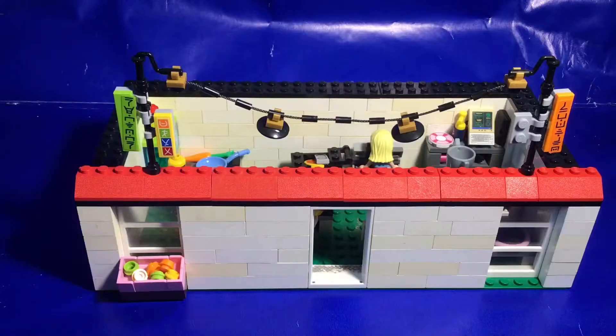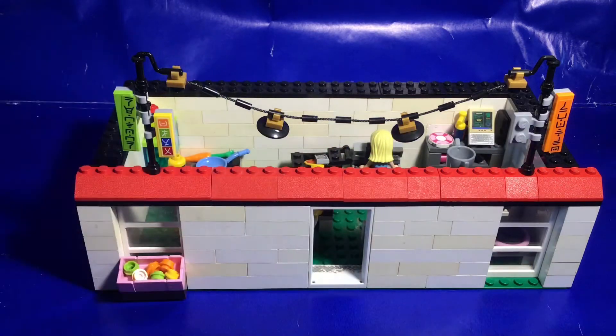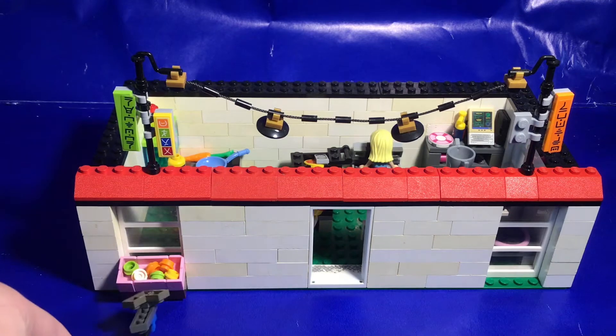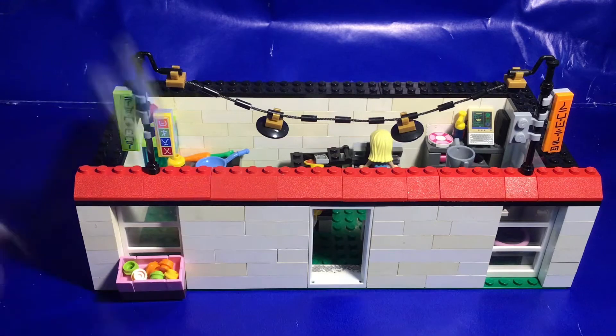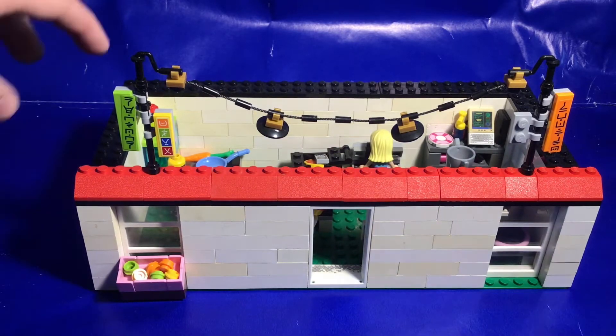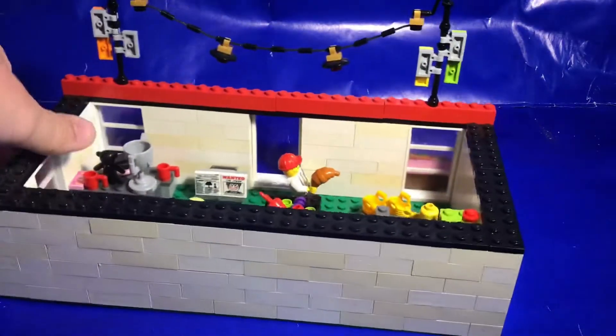The next custom build is a supermarket. On top we have nice stickered pieces with lights strung across them from the LEGO Ninjago Movie market set — I got those second hand. Out front there's a little fruit basket so customers can pick up fresh produce, plus a door and two windows on either side.